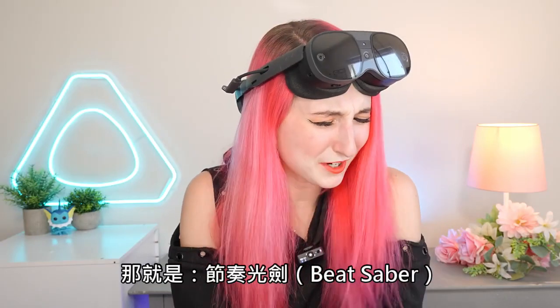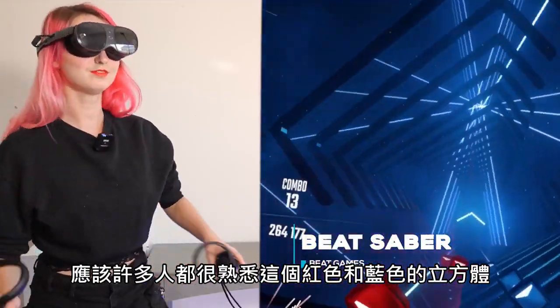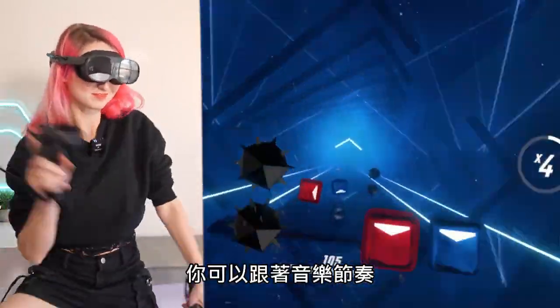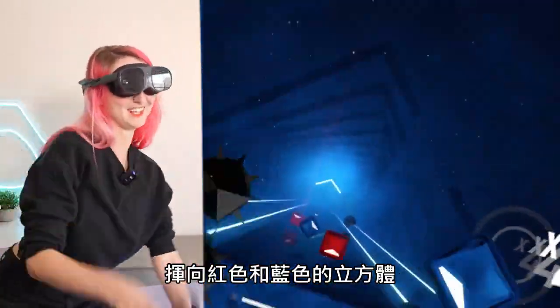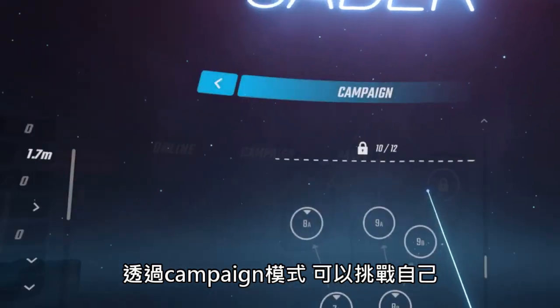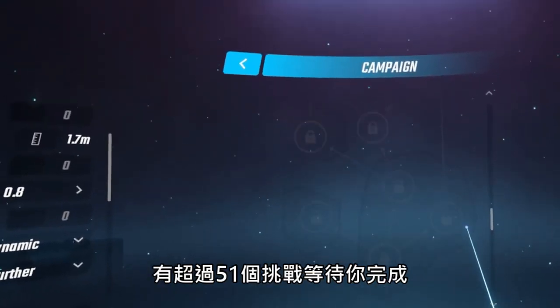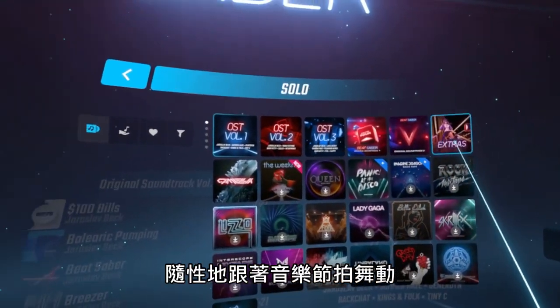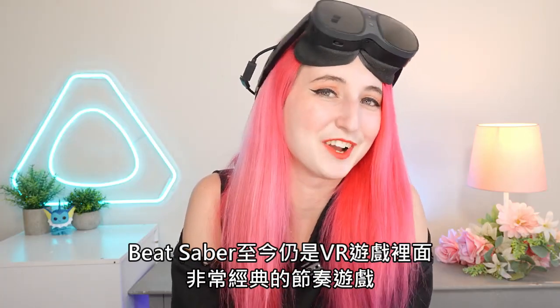Number two is Beat Saber. Most people are familiar with this red and blue cube smasher. Beat Saber is an incredible rhythm game where you get to hack and slash red and blue cubes to the beat of the music. You can challenge yourself through the campaign mode with over 51 challenges to complete, or you can enjoy jamming out to some freestyle music. Beat Saber remains a top VR title.